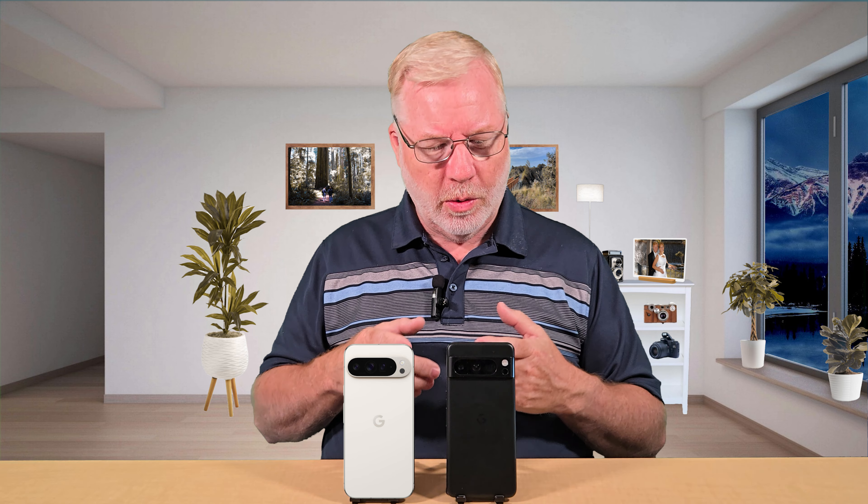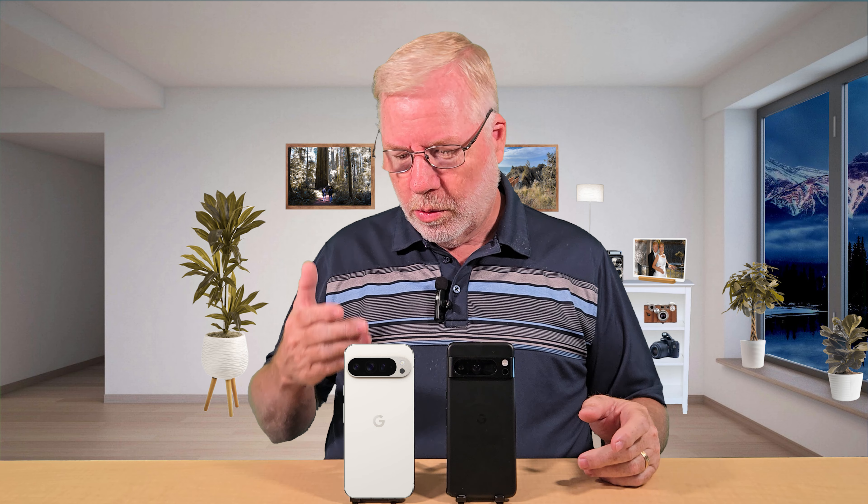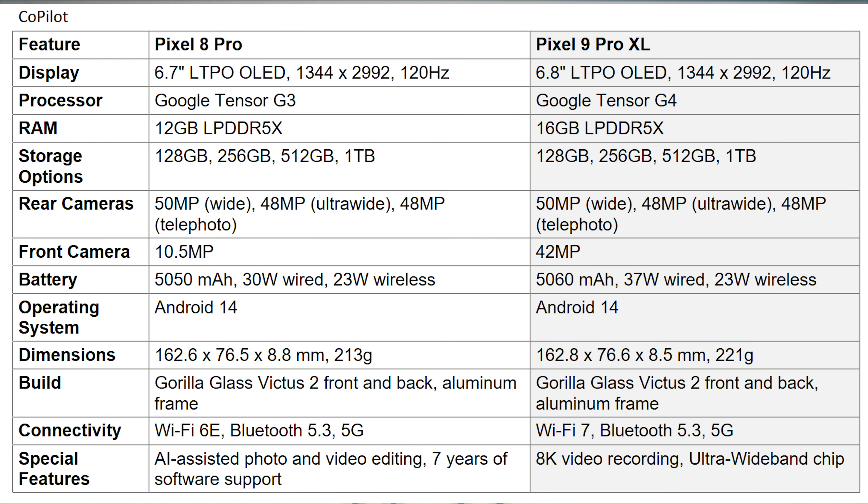For connectivity, you've got Wi-Fi 7 on the Pixel 9 Pro versus Wi-Fi 6 on the 8 Pro. To me, that's not a big deal — Wi-Fi 6 isn't even that widely spread yet, so jumping to 7 already feels a little premature. I wouldn't upgrade just for that. Here's a real shocker: the Pixel 9 Pro is launching with Android 14, same as the Pixel 8 Pro. There won't be any OS difference now. Both phones also have seven years of guaranteed updates, so the difference there is minimal.